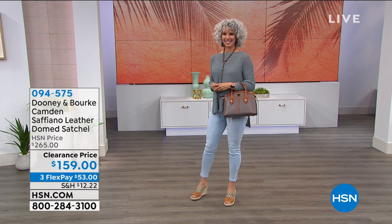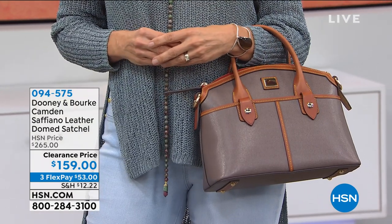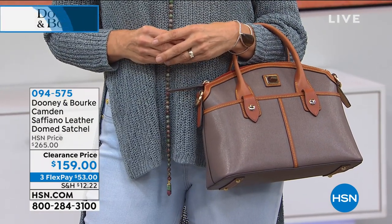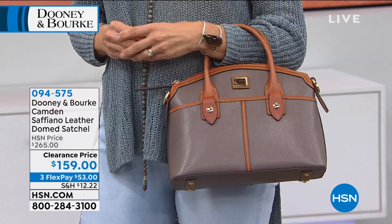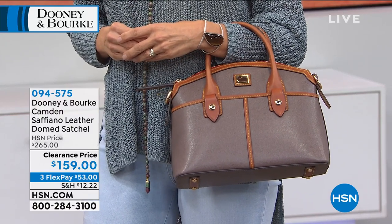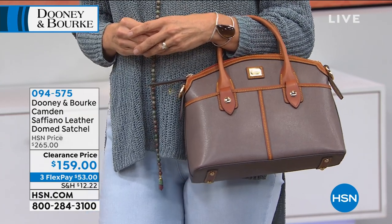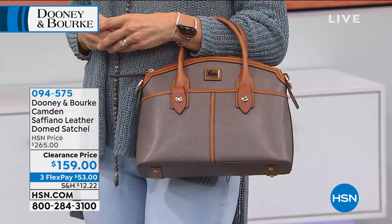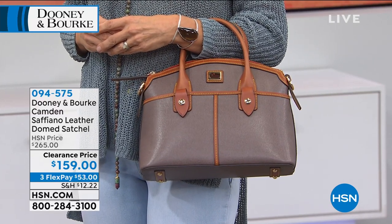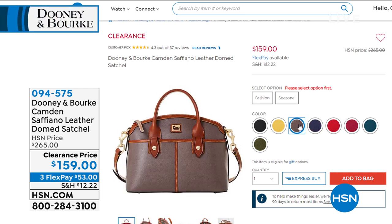Look at one of them that's coming up in just a little while this hour. It's called the Camden. It's a saffiano leather domed satchel. So elegant, so ladylike, and absolutely gorgeous. It's a medium-sized satchel, which is great because it's a little more practical for the everyday. Comes in gorgeous colors. You're looking at the elephant right now. You see the feet on the bottom, that great little handle. It also comes with a strap that you can adjust and wear crossbody or on the shoulder.